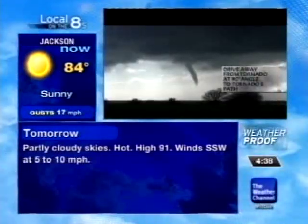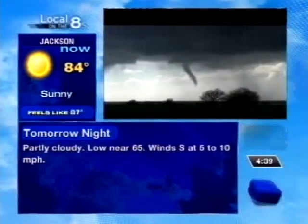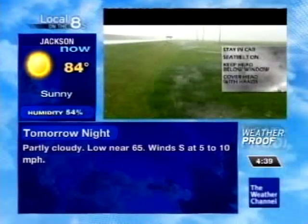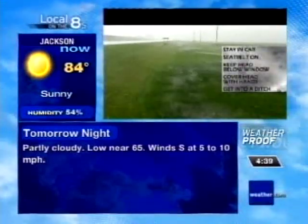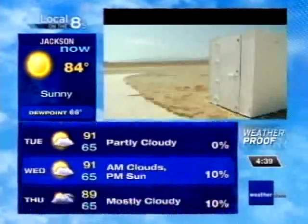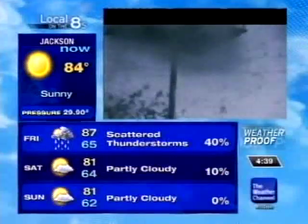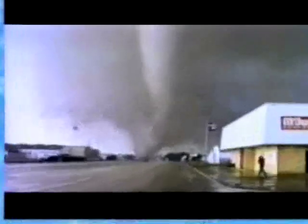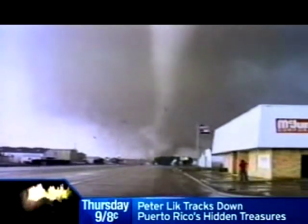It's best to drive away from a tornado at a 90-degree angle to the tornado's path. If you can't drive to shelter, you can stay in your car with your seatbelt on, put your head below the window, and cover your head with your hands. If there is a low-lying ditch nearby, you can get out of your car and ride out the storm there. Either way, a sturdy building is your best bet. Underground storm shelters or a basement are good options, and since most tornadoes travel in a northeast direction, stay away from the west and south walls.